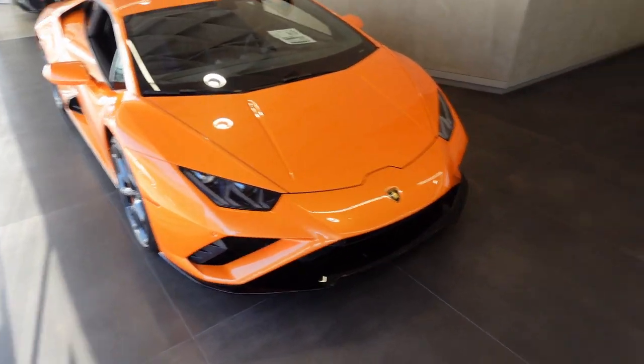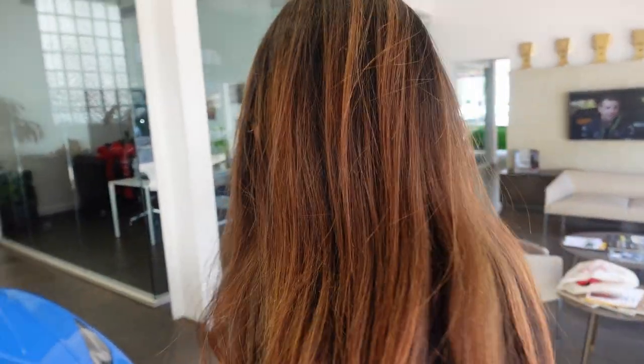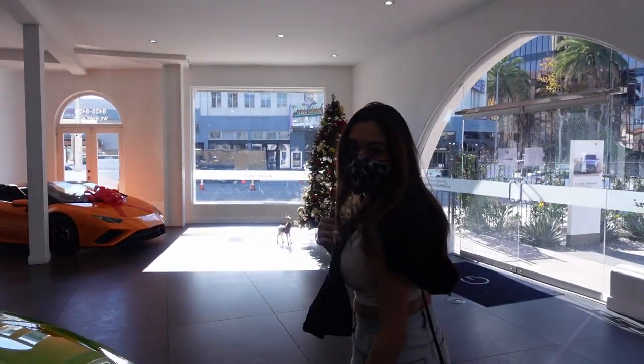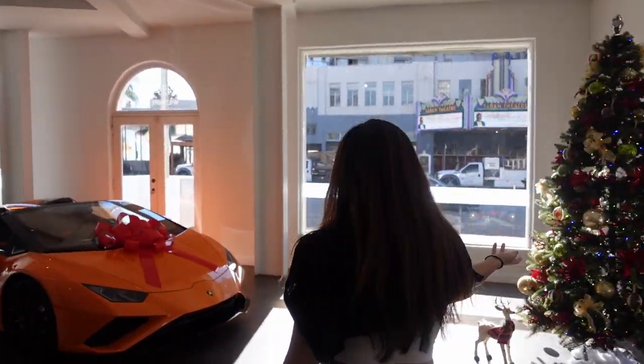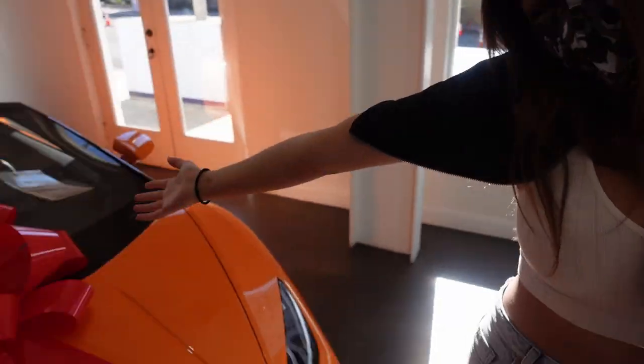These are the new Huracan Evos rear-wheel drive. The colors are like Skittles, literally. And then — happy birthday, Merry Christmas — yes, I bought it for you! Thank you, you're welcome.